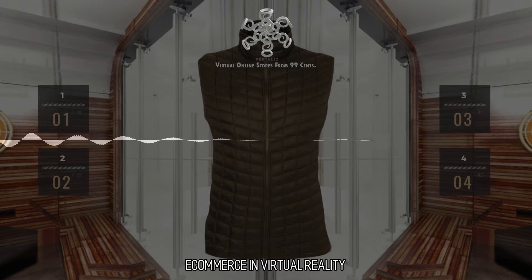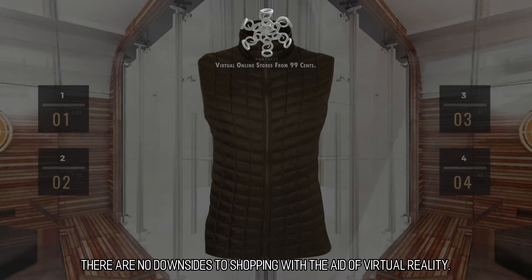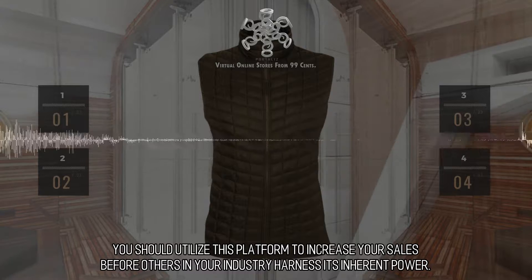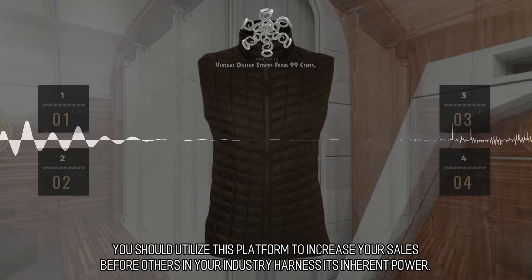E-commerce and virtual reality. There are no downsides to shopping with the aid of virtual reality. Enable your clients to interact with your goods and services before they purchase them. You should utilize this platform to increase your sales before others in your industry harness its inherent power.